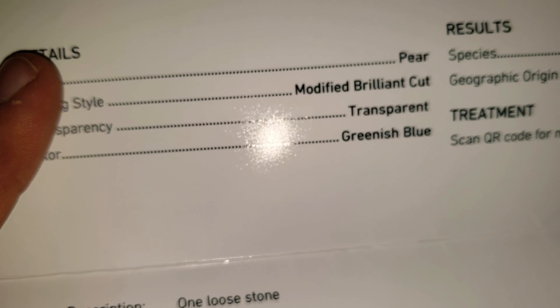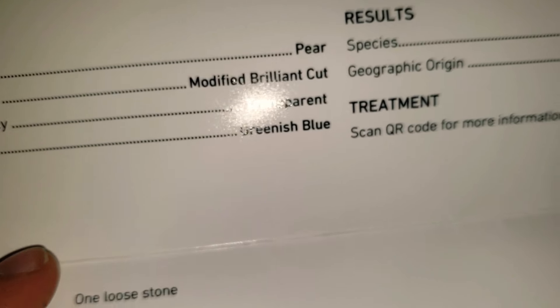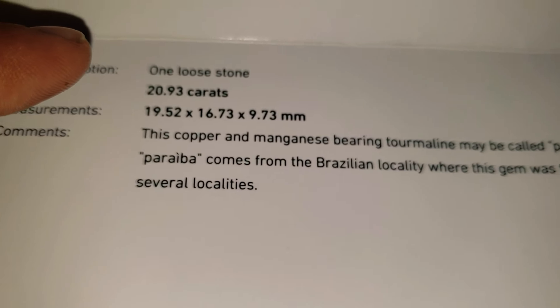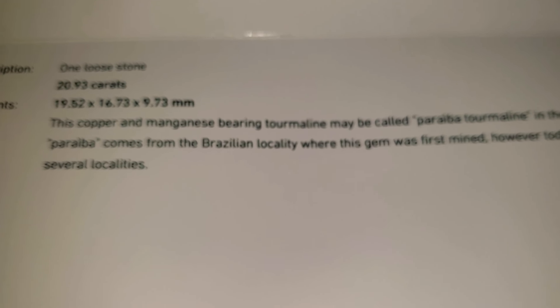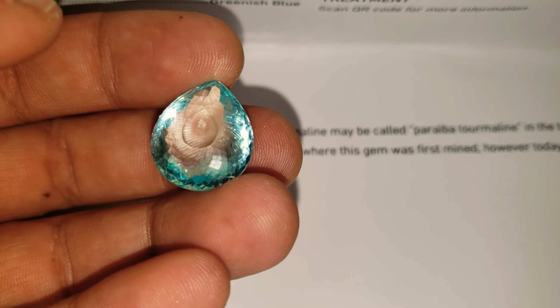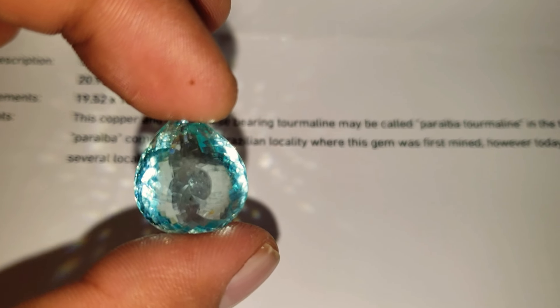Let's take a look at the report here. Greenish blue color, transparent, modified brilliant cut. It is actually Brazilian origin — the Brazilian locality where the gem was originally mined. However, today Paraiba tourmaline comes from several localities including Mozambique and Nigeria, but this one is from the original source: Brazil.